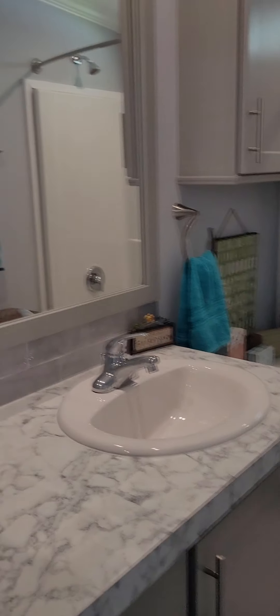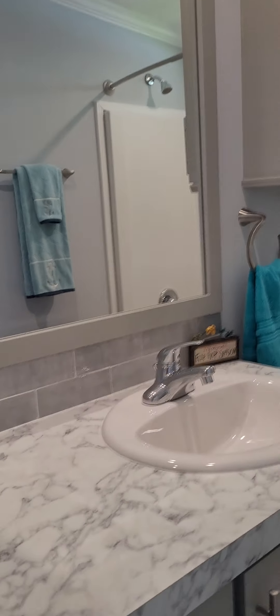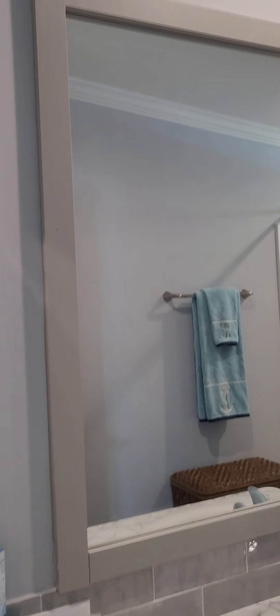This is the second bathroom — this one has a tub, cabinets, a nice big vanity, and a big mirror.